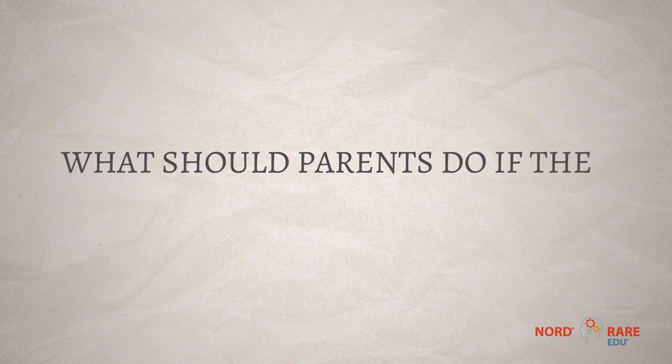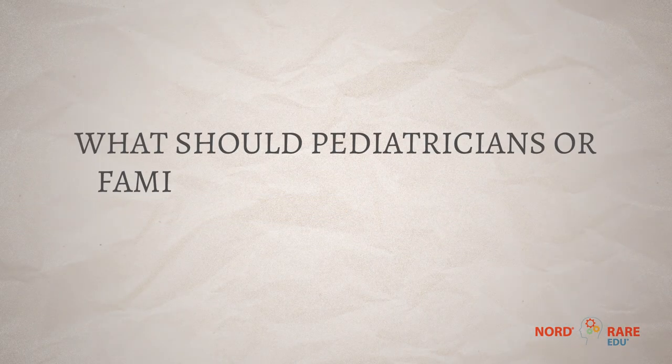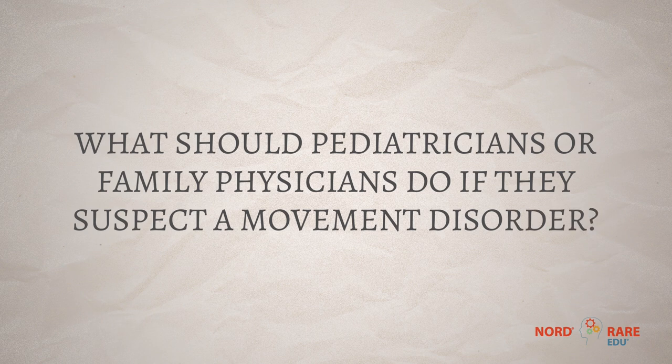If a parent is concerned that their child may have unusual or involuntary movements, I'd recommend first reaching out to the pediatrician, because there are some very common kinds of movements that can look quite alarming. If pediatricians are concerned about particular involuntary movements — especially if they're causing patients a lot of problems or if it's something very unusual — they ought to have a low threshold to send them to see a neurologist and, if possible, a movement disorder specialist.